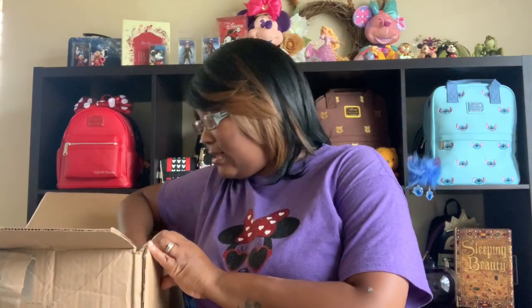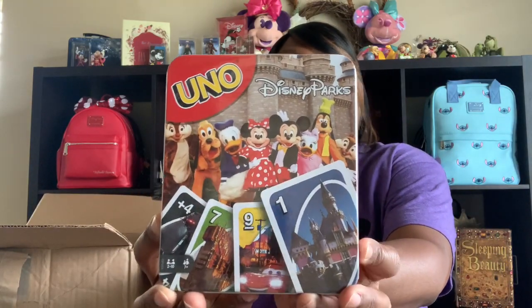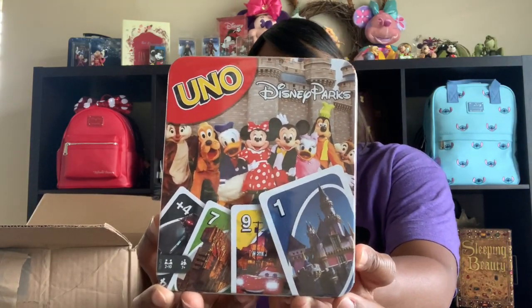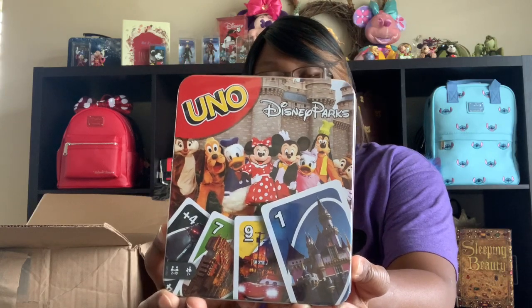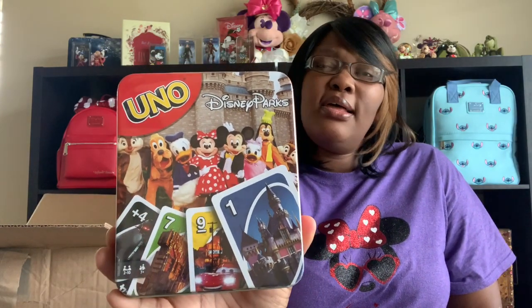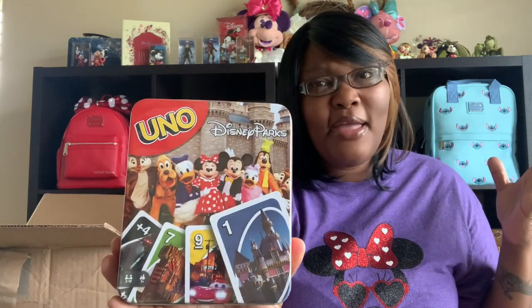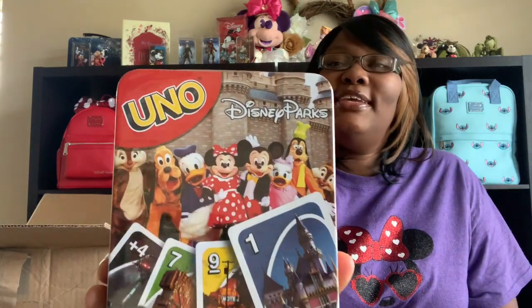I also got Disney Uno. We always play Uno, so what better way to play than Disney style? These Uno cards were $14 and I got them for $11 and some change. I am so good with that — Disney Uno.